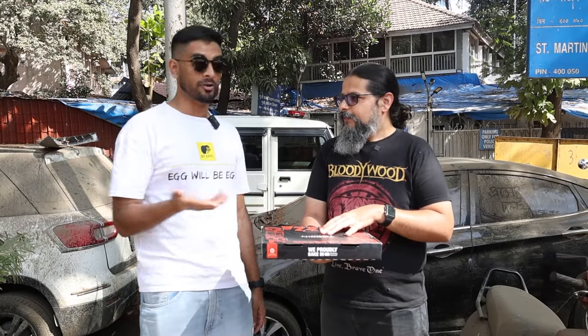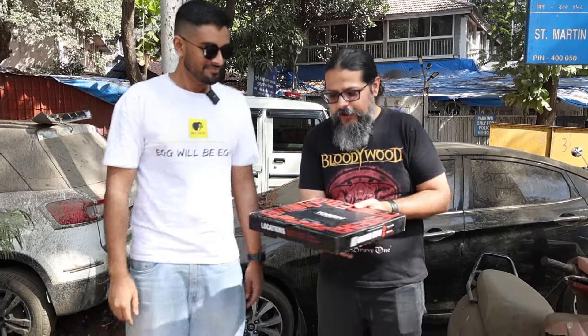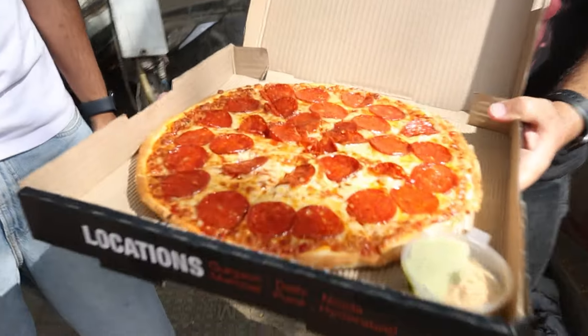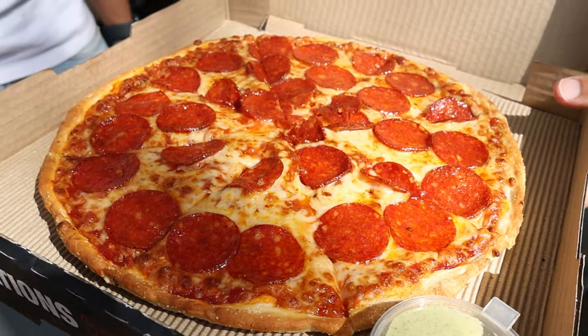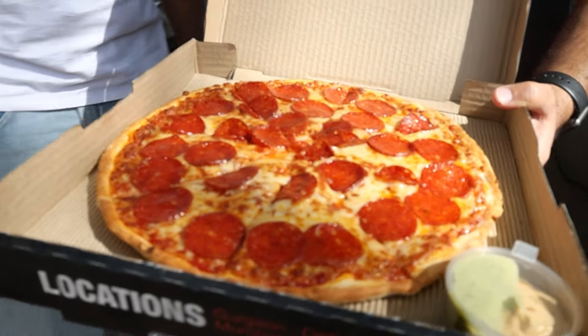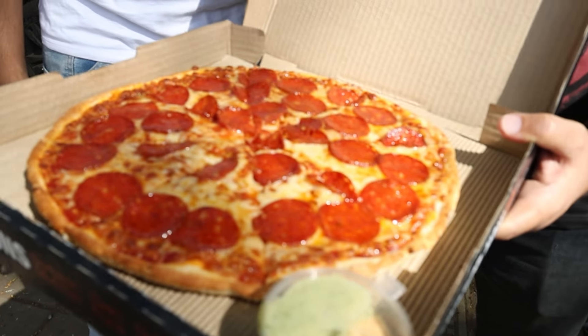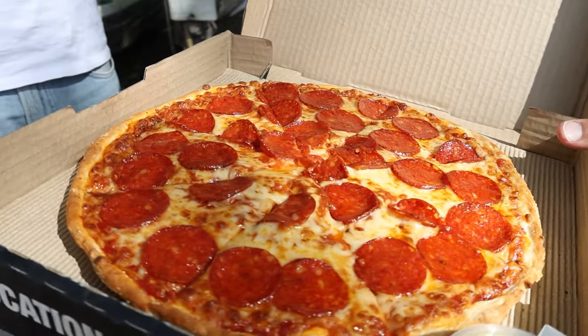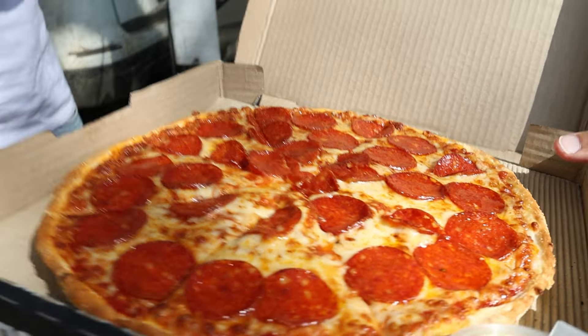This is my first time, so let's have a look at the pepperoni pizza from Tossin. Now the first thing I will tell you is that this comes with chili flakes as a default — it doesn't say spicy pepperoni, it just says pepperoni, but in the description it says chili flakes. So we had to tell them to not put the chili flakes.